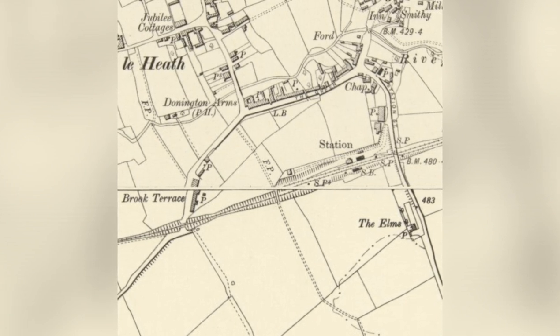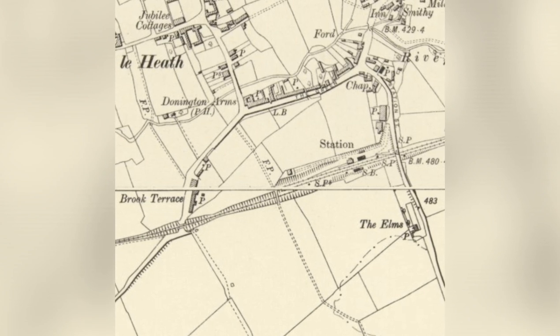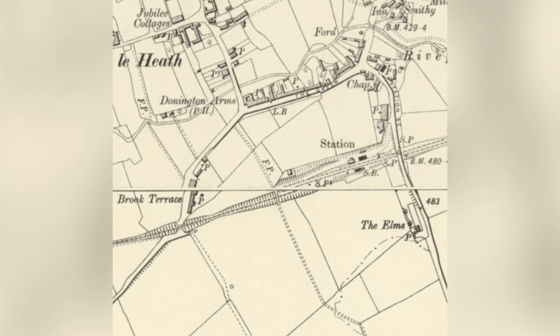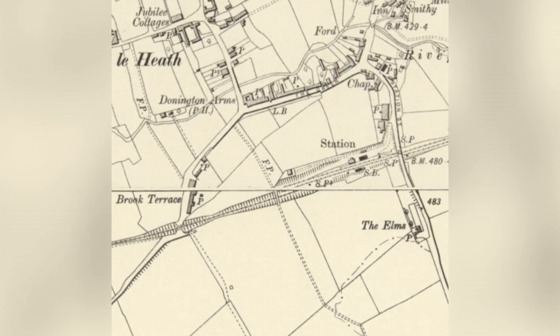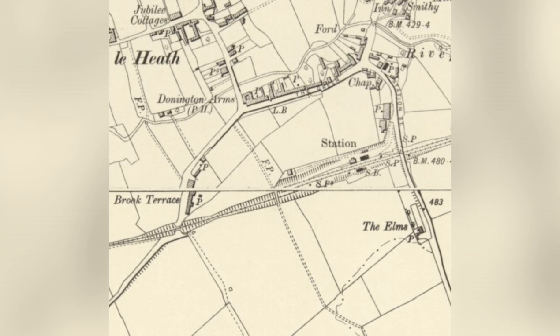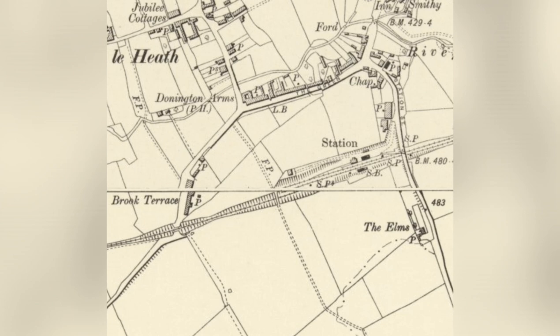Just above that it says Donington Arms, which was a public house, and I'd like to think that the landlord between 1869 and 1873 made a lot of money when the navvies were down there building that railway. He must have earned a fortune, because as we know the navvies loved a good drink, and after a hard day's graft digging that cutting out, you would need one.